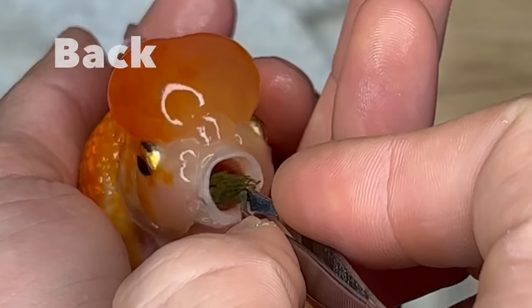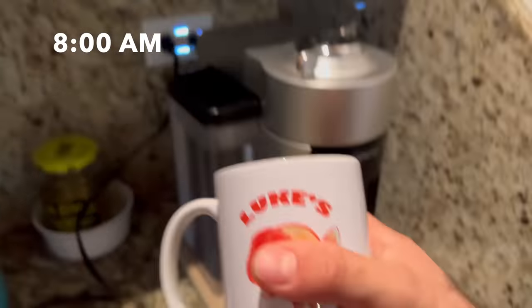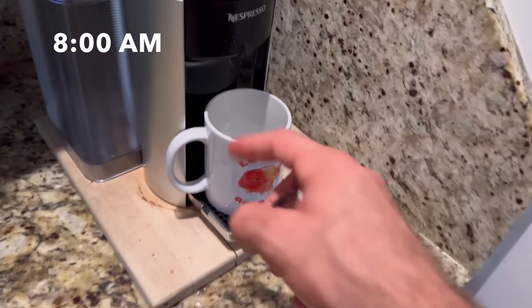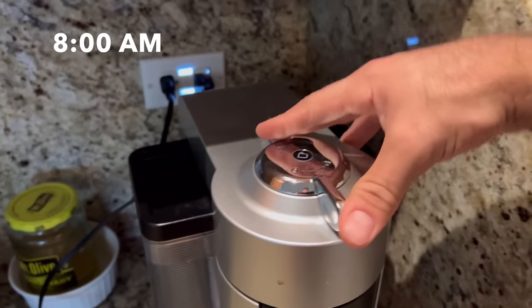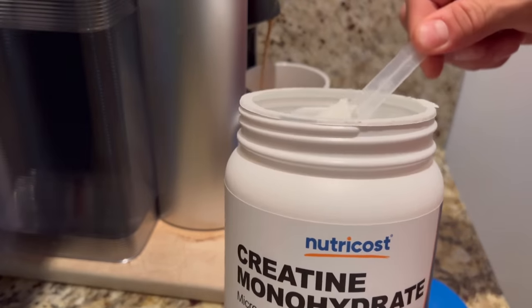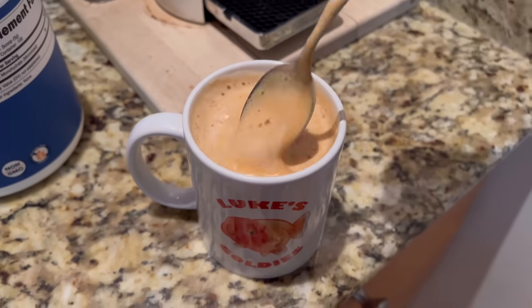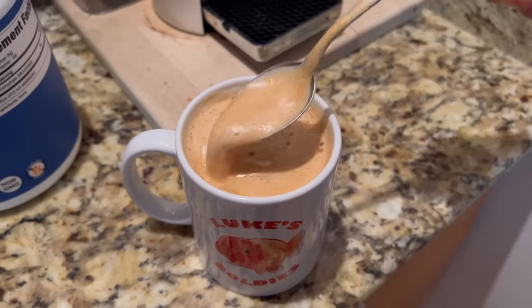Today I woke up at 7:30 and it took me a little over half an hour to get ready. Now I'm going to go inside and make a cup of coffee — of course using a Luke's Goldies mug. I almost forgot the secret ingredient: creatine. It's like the super soldier serum but it's legal and actually good for you. In terms of cream and sugar, I have it black or with a little bit of the creatine — that's delicious.